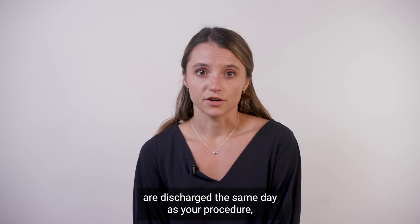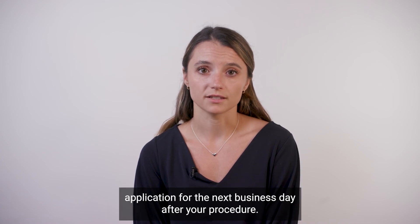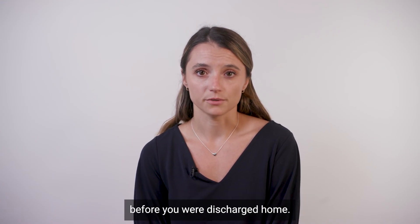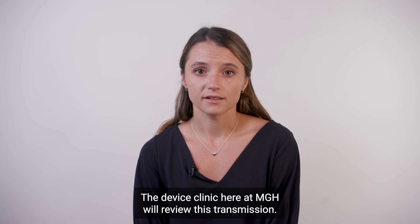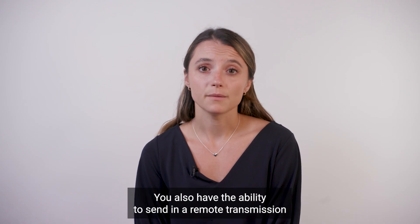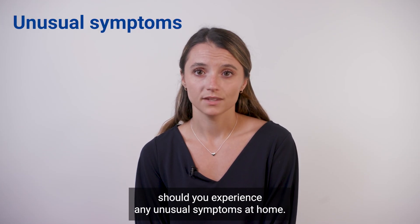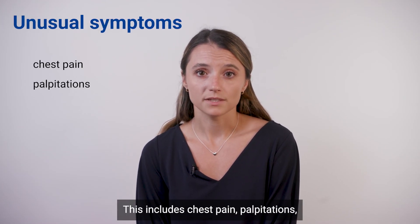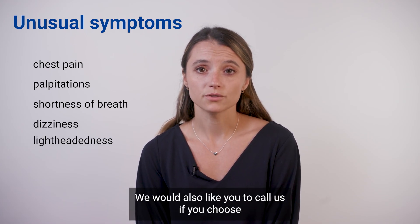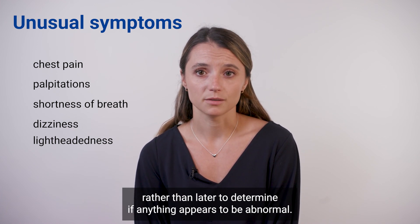If you are discharged the same day as your procedure, you may be asked to send in a transmission from your home monitor or phone application for the next business day after your procedure. A representative from the device company will review these instructions with you before you are discharged home. The device clinic at MGH will review this transmission and you will get a phone call from them to check in on you. You also have the ability to send in a remote transmission at any time should you experience any unusual symptoms at home, including chest pain, palpitations, shortness of breath, dizziness, or lightheadedness. Please call us if you choose to send in a remote transmission so the device clinic can review it promptly.